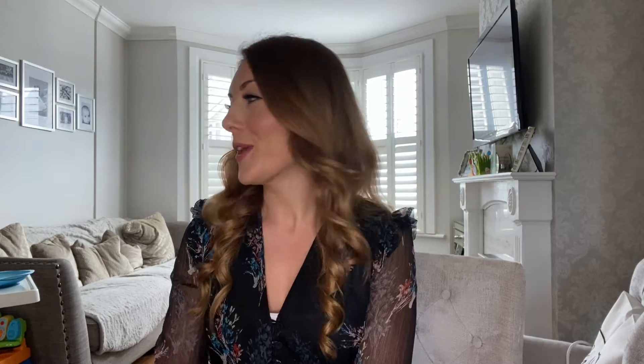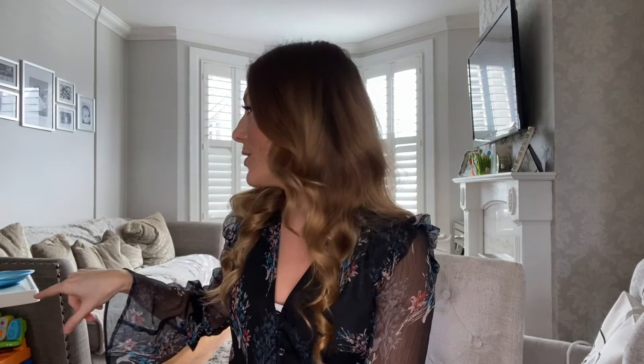Hi guys, welcome back to my YouTube channel. If you're new around here, my name's Danielle and I'm an Essex-based mum of one to a little boy named Leo who is nearly three. Sorry if you can hear him huffing and puffing in the background, but he's got a bit of a cold at the moment so he's literally just sat here in his little chair having some Easter treats.